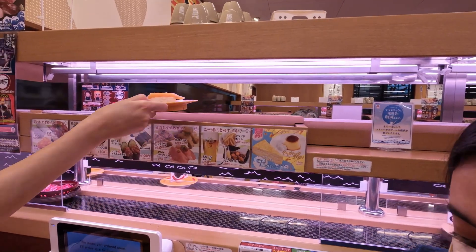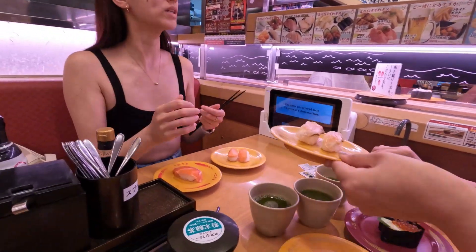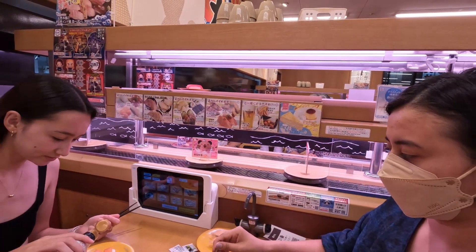Oh no — wait, was that not ours? Oh yeah, here comes some more stuff. Nope, not us. Just kidding, okay, I'm enjoying my food now.